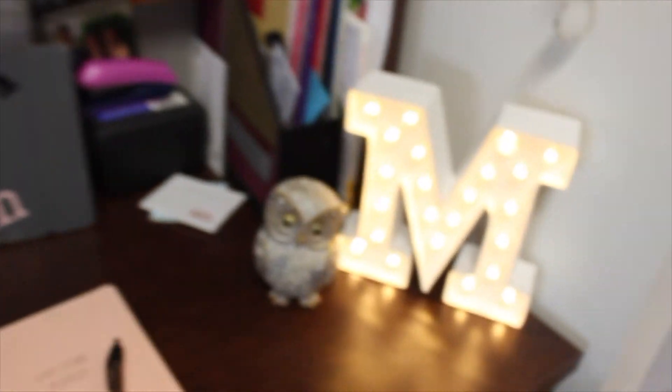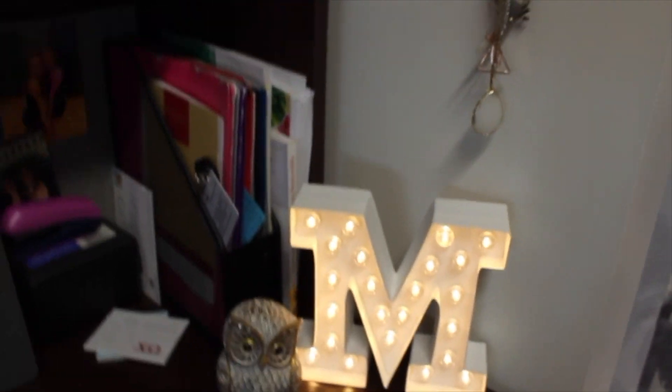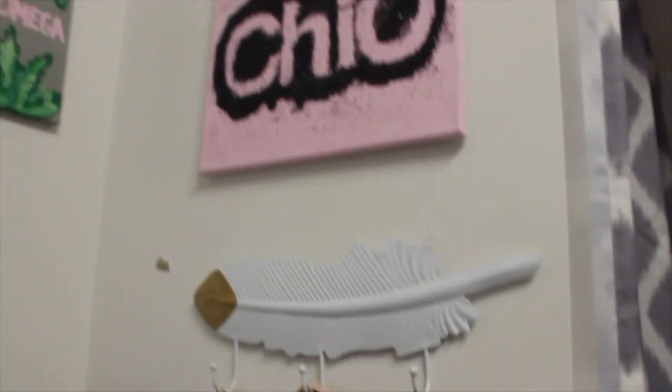I decorated my desk with a little owl because I'm in Chi Omega, and an M. Then we have a little feather and some cute little decorations, my calendar, and then all this other stuff up here.